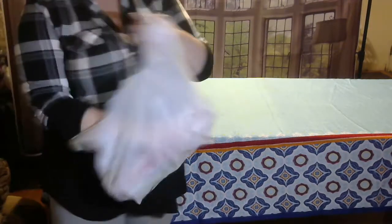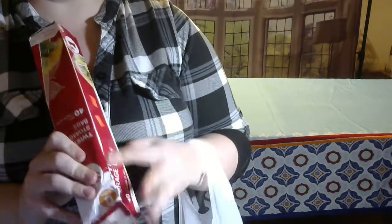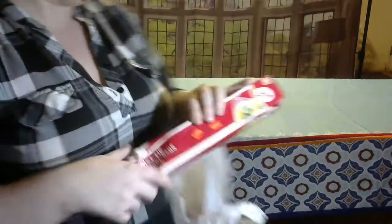Alright, so in my first bag I got some twist tie storage bags because I can use those. They are normally a dollar — the box is all busted and stuff, but that doesn't really matter to me. They were reduced to 80 cents, so I grabbed those.